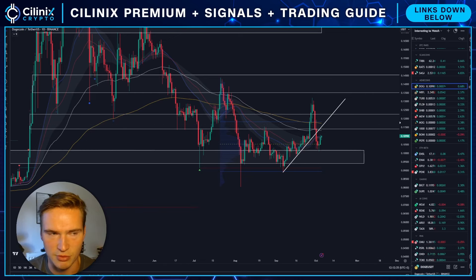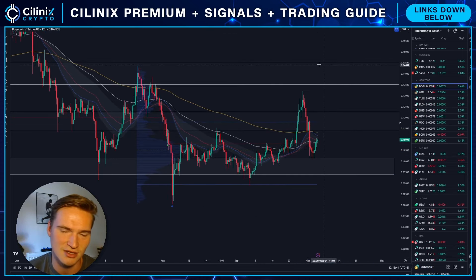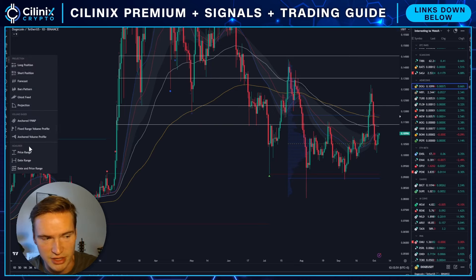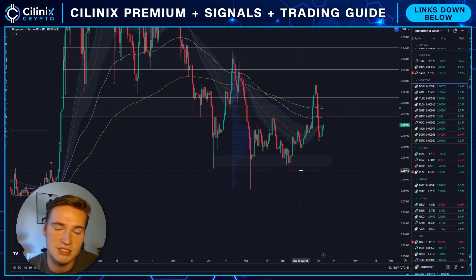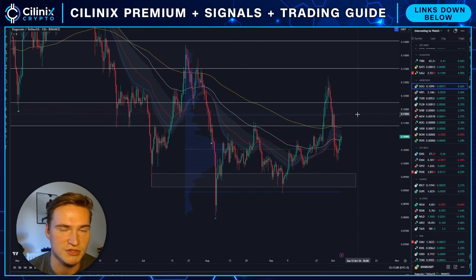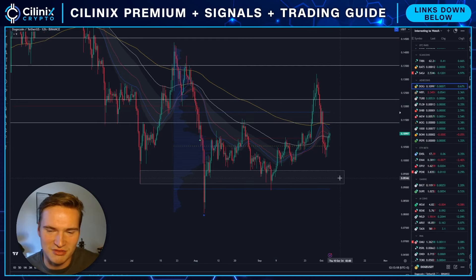If we look at the price right now, I like price structures like this. For Dogecoin there's a very clear structure — at least in my eyes — where we have a strong support level down here at around 9.5 cents, even though the value area low is actually more towards 9 cents. So 9 to 9.5 cents is a strong support level, and then we have a strong resistance level right here between 11.5 and 12 cents. We've bounced relatively nicely from the POC in the middle, and what we have to wait for is some sort of a breakout out of this range.